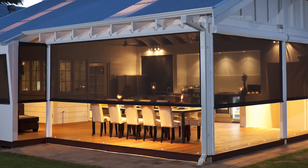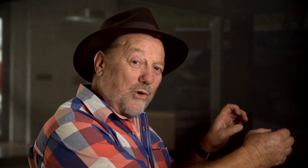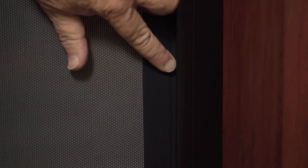This channel guided outdoor blind is the Rolls Royce of the range, because of its versatility, good looks and ease of use. What's unique about this system is that there's a spline welded into each side of the blind and it runs inside this track here, which keeps it taut, tight and very neat.